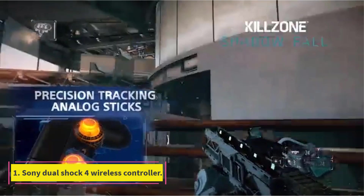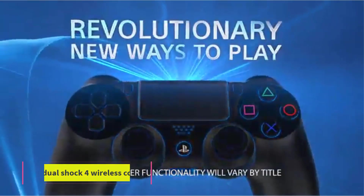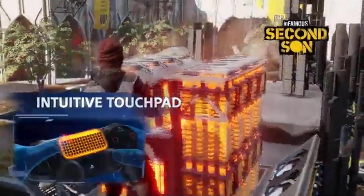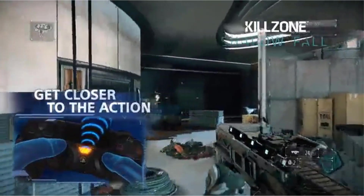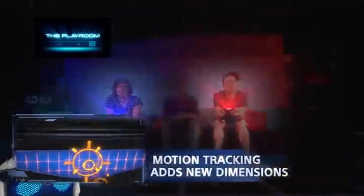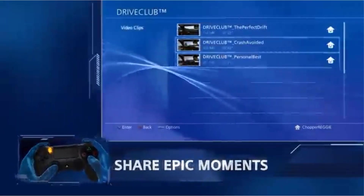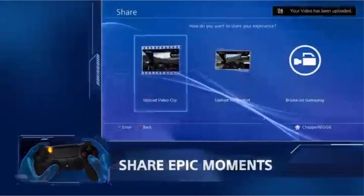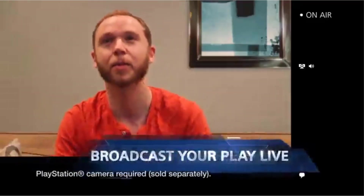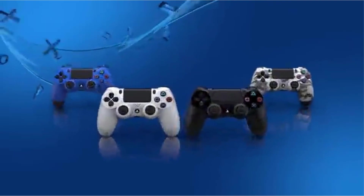Number 1: Sony DualShock 4 Wireless Controller. The Sony official DualShock 4 is one of the best controllers — it is sleeker and more ergonomic. The touchpad has lighting and built-in speakers, giving a premium touch. There is a variety of color options available. It can work for about 4 to 8 hours on a single charge. Micro USB charging is another important feature.